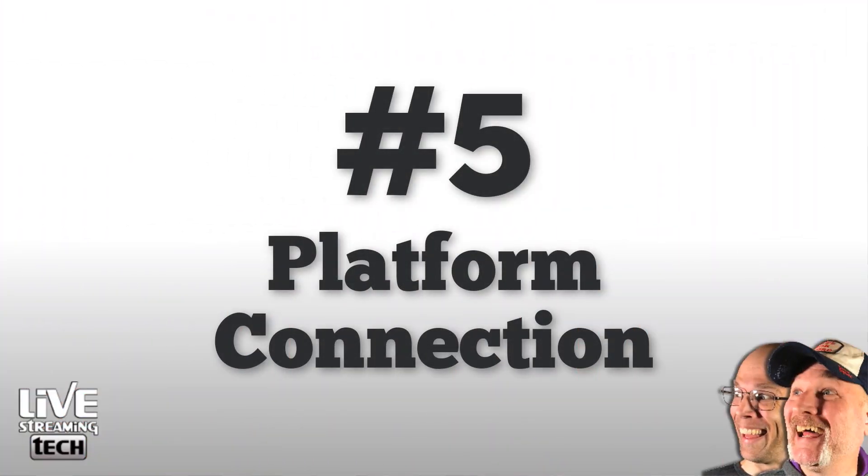Number five: platform connection. We did a video on this way back when we first started the channel — it's been over a year now. We found a free program where, if you're streaming on Twitch, you can find out which Twitch server is optimized for your location. This changes a lot. I used to stream off the Chicago Twitch server, but at a different time of day that wasn't the best one. With this small, free program you can actually test to see which server is optimized for you.